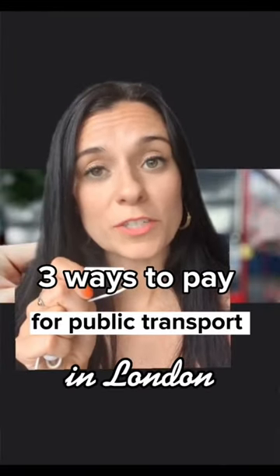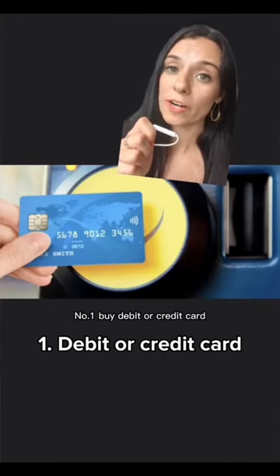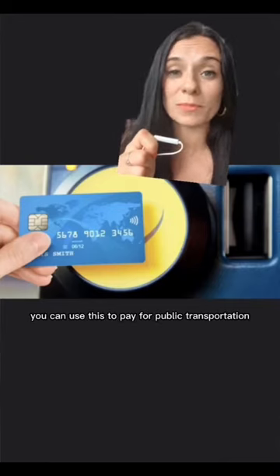London Tours — here are the three best ways for you to pay for public transportation while you're here. Number one: by debit or credit card. If your card has a contactless feature, you can use this to pay for public transportation.